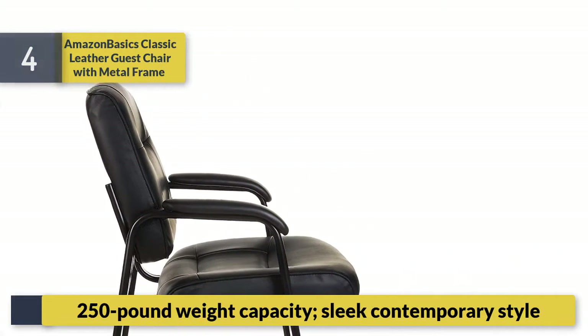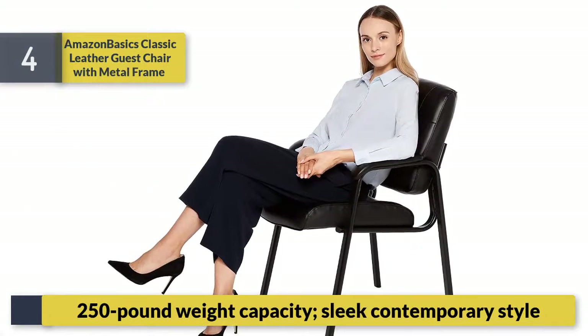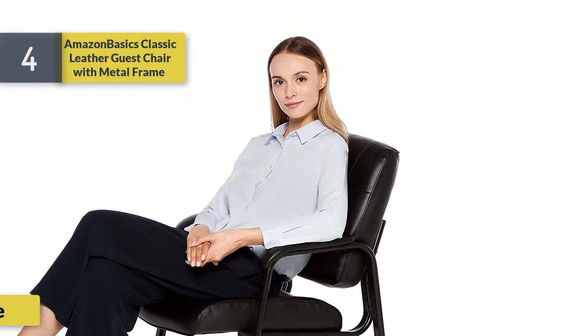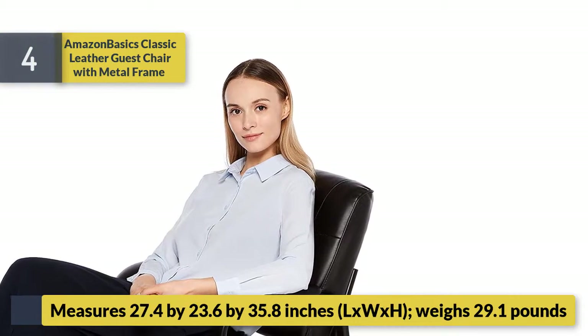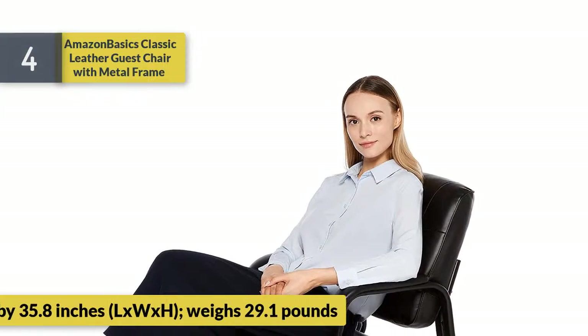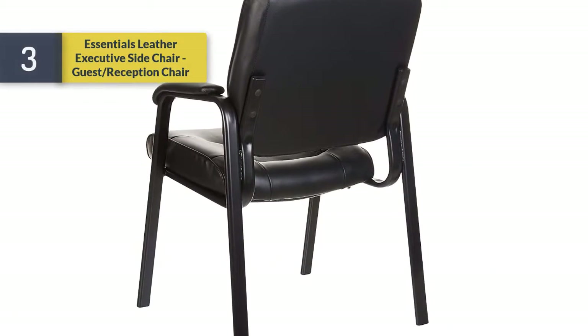250-pound weight capacity, sleek contemporary style. Measures 27.4 by 23.6 by 35.8 inches (L x W x H), weighs 29.1 pounds.